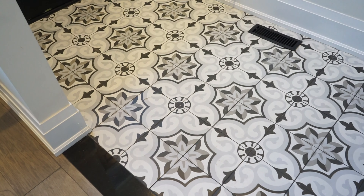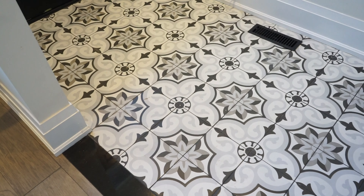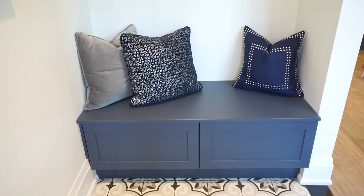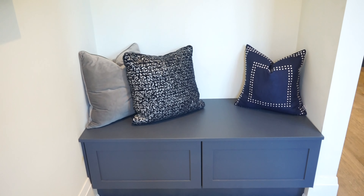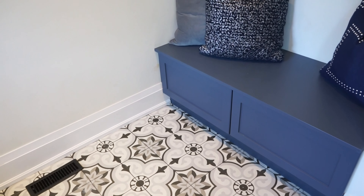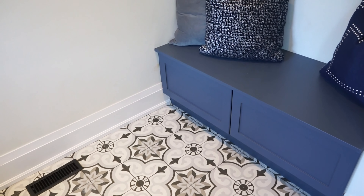The front hall tiles are quite unique as well — really warm and inviting, with a bold pattern and a rustic, antique feel. At the front hall we also didn't have a lot of space, so what we did was include a bench with hooks and shelves above, which really tackled our coat closet dilemma.